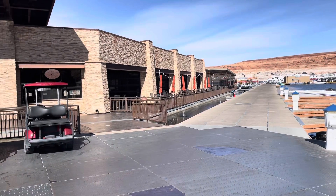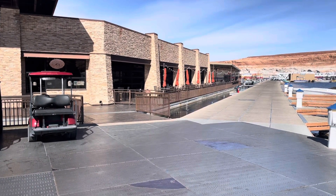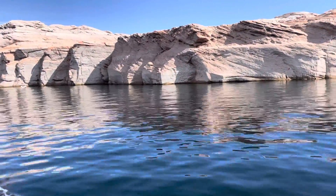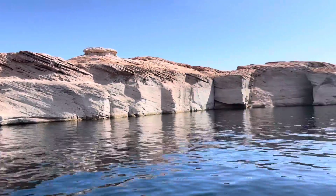Even the buildings look like they're on floating docks as well. Just amazing. We are underway for the Antelope Canyon boat tour — just amazing looking back.